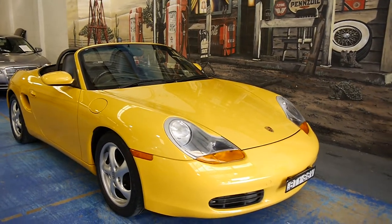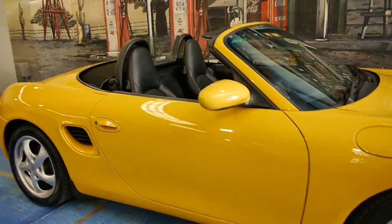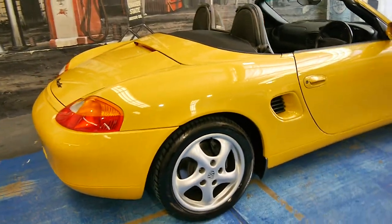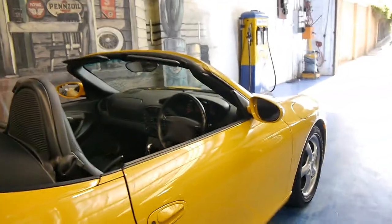We have another Boxster at the Oldtimer Car Centre. My name is Philip Tarrant. I'm going to show you around this car today. It's a 2000 model Porsche Boxster, but it does have the 2.7 litre engine, and it is in immaculate condition.